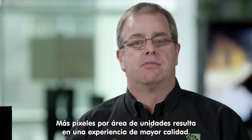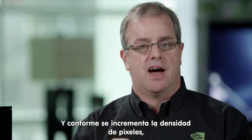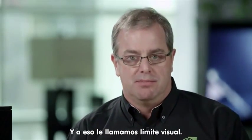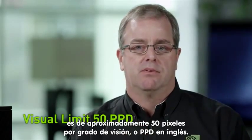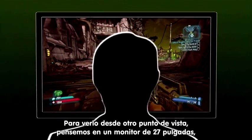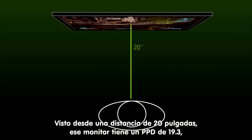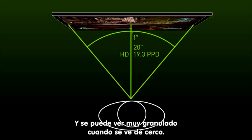More pixels per unit area results in a higher quality experience, and as the pixel density gets really high it reaches the threshold of what the human eye can observe — we call that the visual limit. Many experts believe that the visual limit is around 50 pixels per degree of vision, or PPD. For perspective, a 27-inch 1920x1080 monitor viewed from 20 inches has a PPD of 19.3, which means for every degree of vision there are 19 pixels guiding the eye, and it can be very grainy when viewed up close.